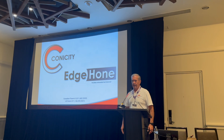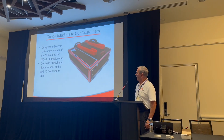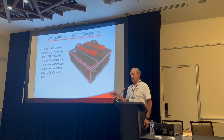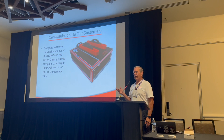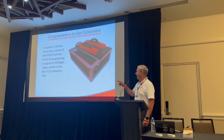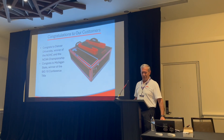For Kinicity Technologies, Luke and I want to say congratulations to Denver — they got the NCAA, and they're a long-time customer. Michigan State, the Big Ten, go green.